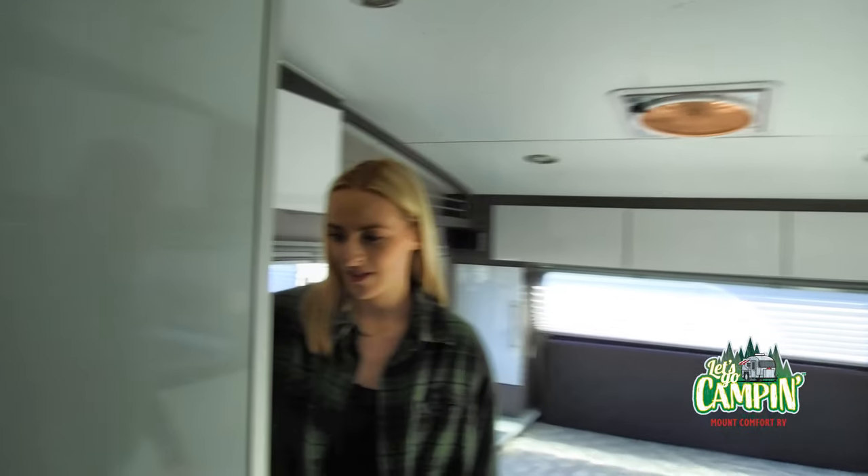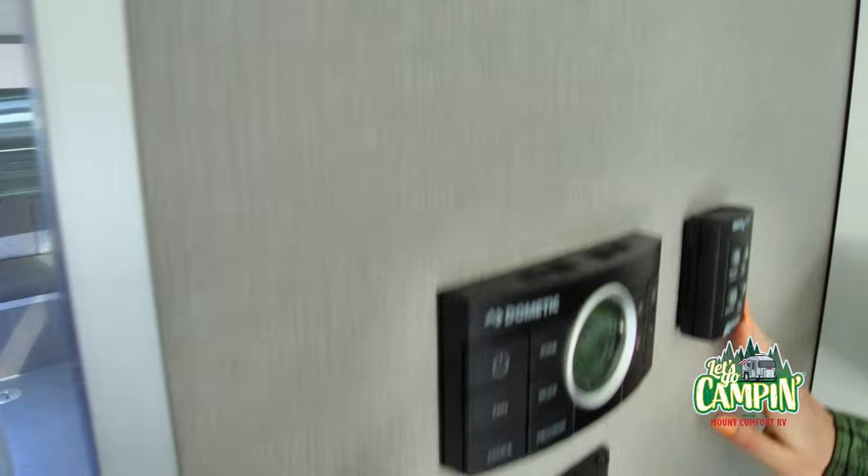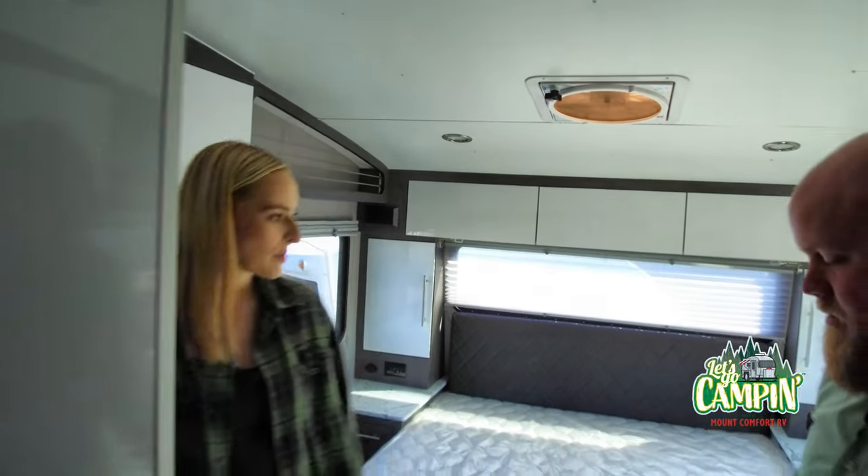So that controls all of your systems — your AC and all that type of stuff. And then this is going to control your Max Air vents right here. Very nice — remote control.